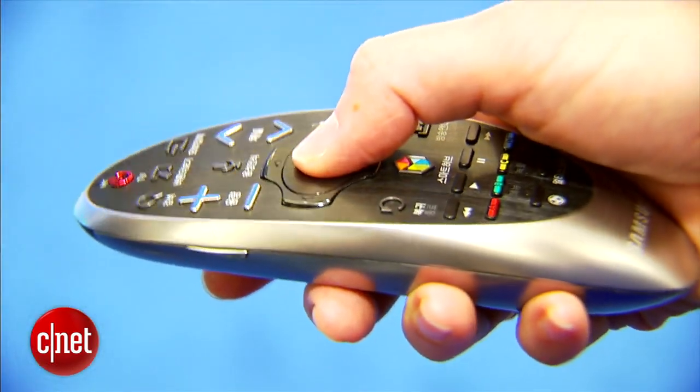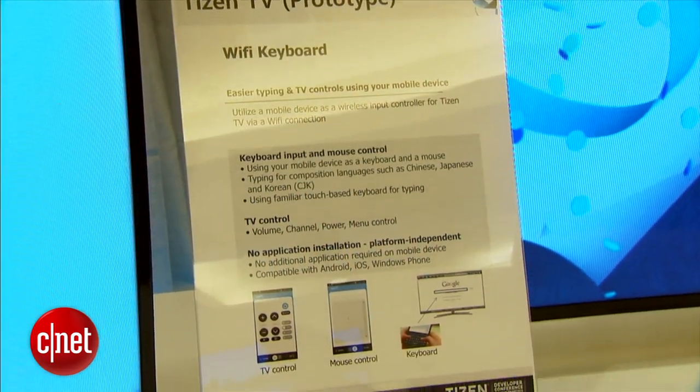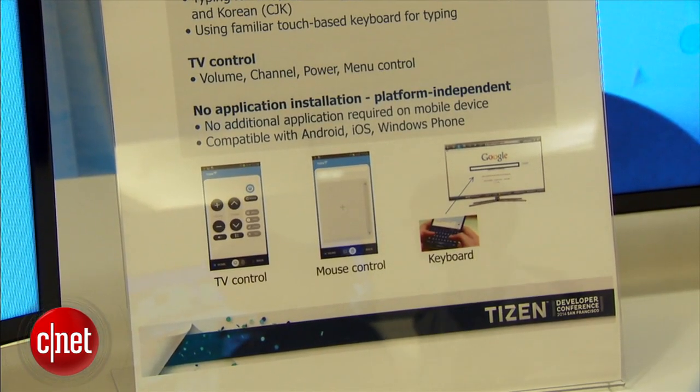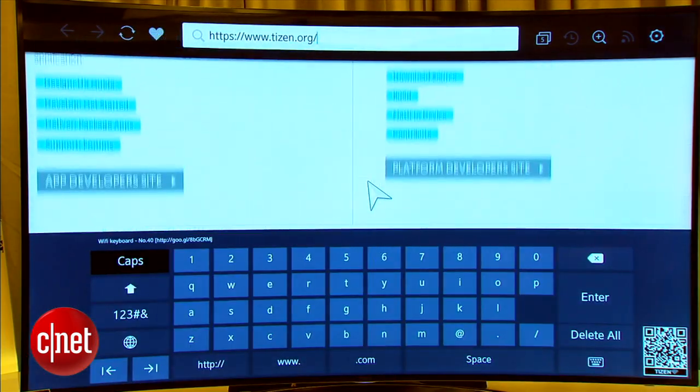Right now I'm using a Samsung remote to control the TV. But Wi-Fi is enabled so you can use a Wi-Fi keyboard for input if you don't want to use the virtual keyboard, which takes a lot longer. You can also use your phone so long as you're on the same access point, and that will be a little bit quicker when typing things in.